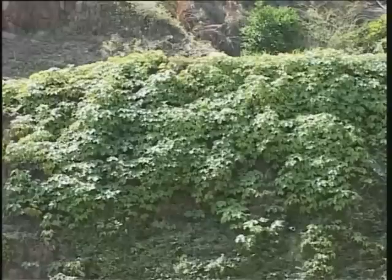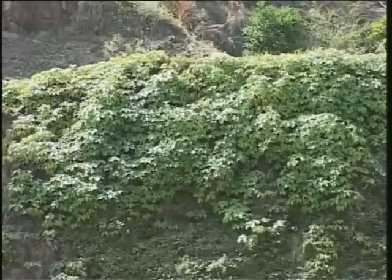This is a deciduous, high-climbing vine. It is often cultivated as a wall covering, both for the lustrous green of the summer foliage and the handsome reds of autumn.